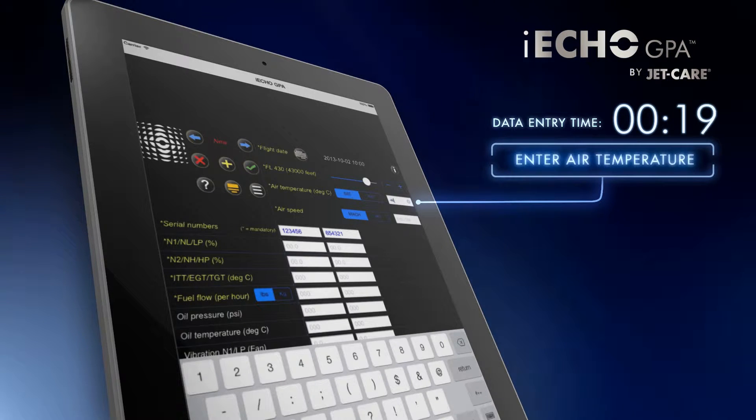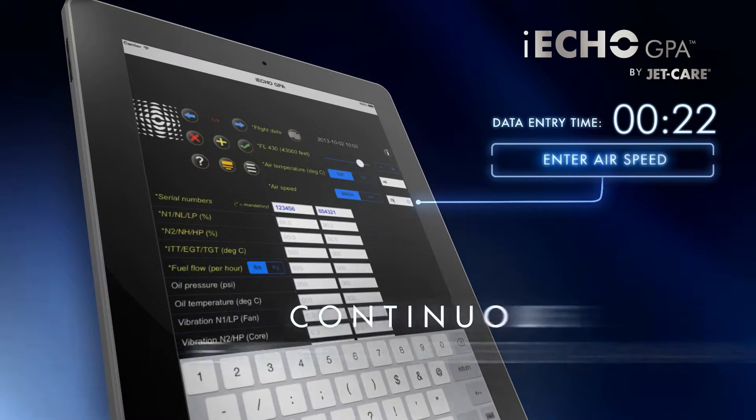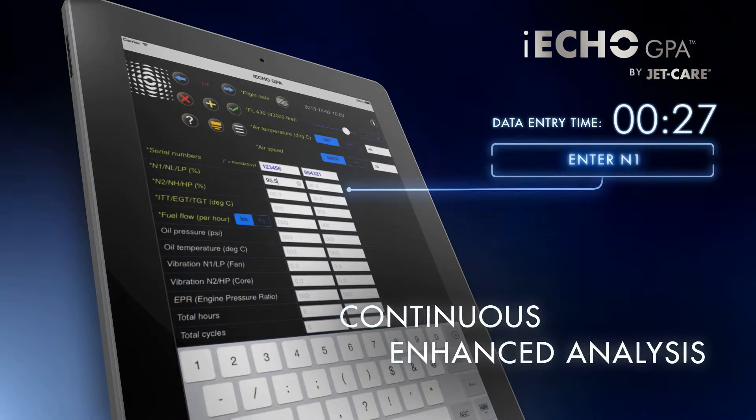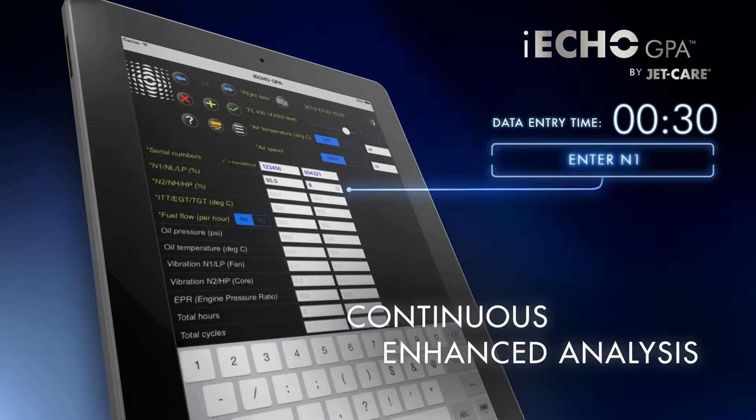Engine data is processed and evaluated within 24 hours, providing the earliest detection of any potential and expensive engine problems, unlike electronic downloads.